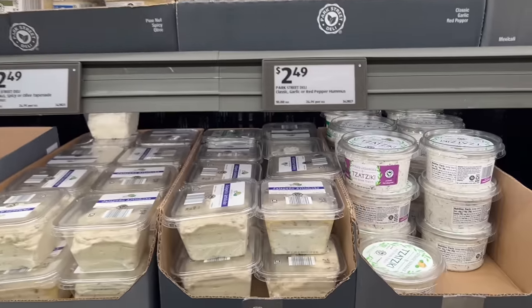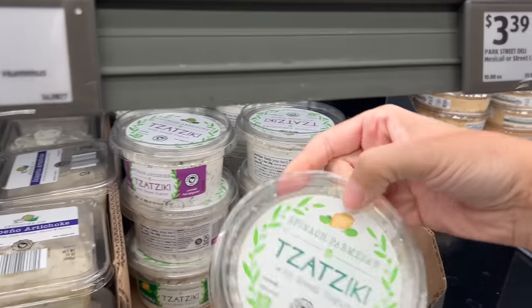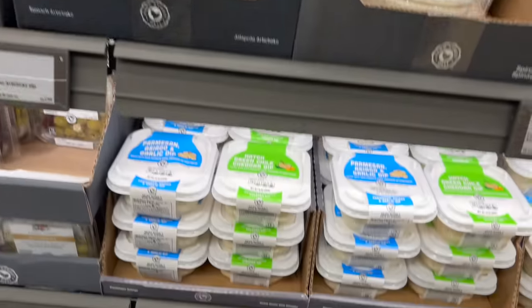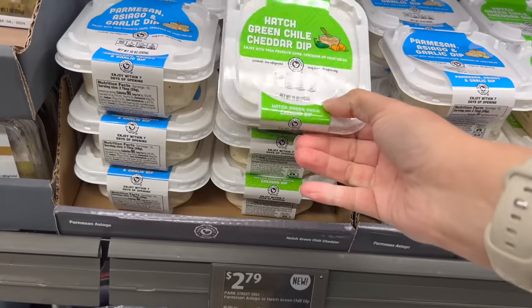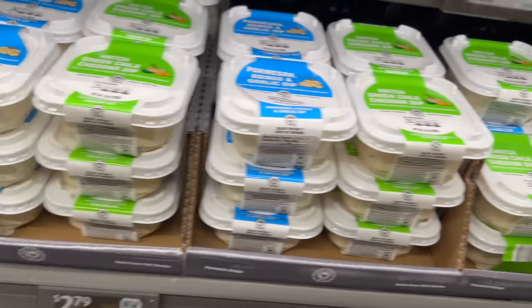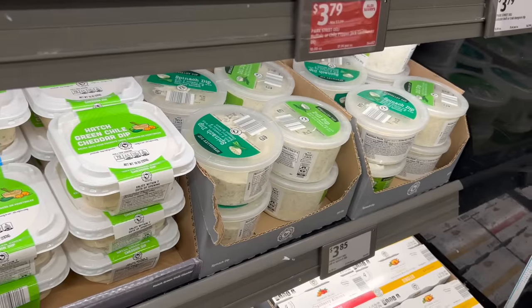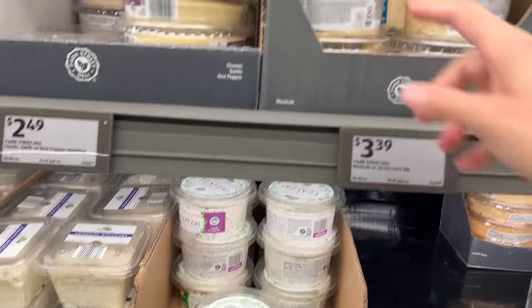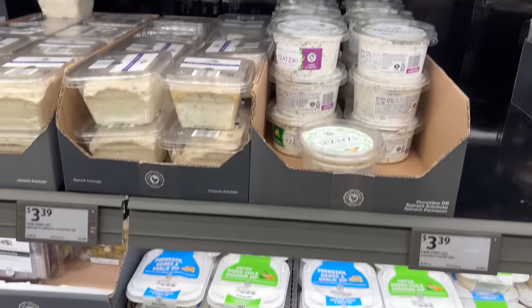They have so many yummy dips. I love the tzatziki and the spinach parmesan — always so good. They have jalapeño artichoke, hatch green chili cheddar dip, parmesan, and various others. Their vegetable dips are so good — they even have a cauliflower dip. Aldi's variety is impressive. I'm a dip lover.